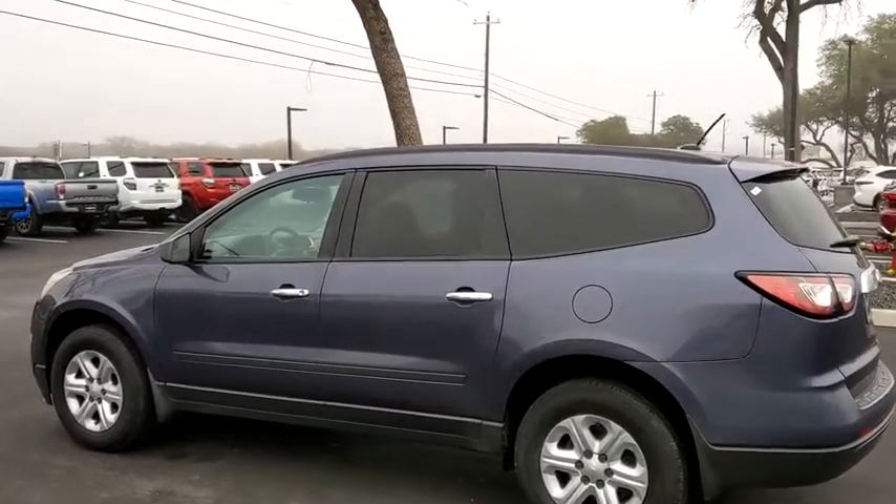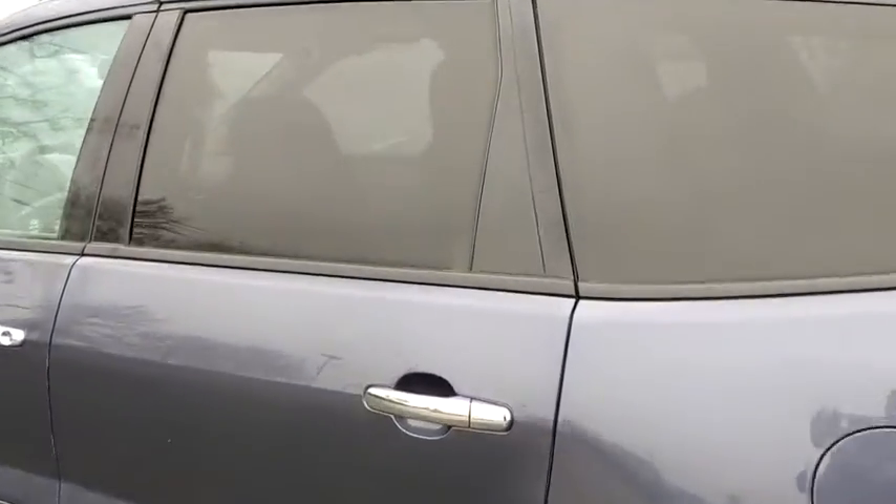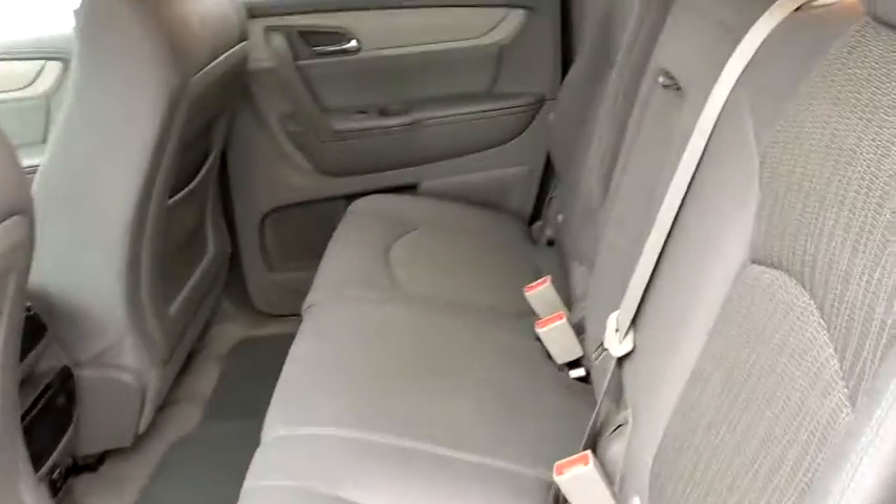Power windows, rear window defroster, trip computer, electronic stability control, brake assist, tachometer, panic alarm, Sirius satellite radio, remote keyless entry, rear window wiper, driver vanity mirror.